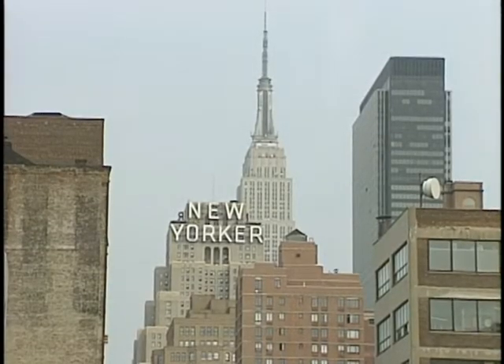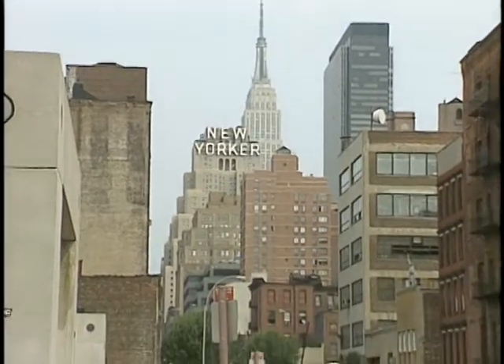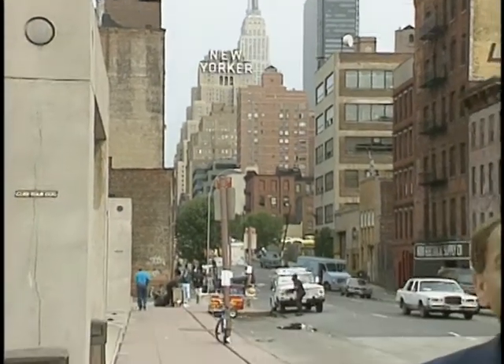In New York, everything is big. The Empire State Building, the World Trade Center, the traffic, the prices, even the computer trade shows. I guess that's why they call it the Big Apple. But it's more like the Big PC here on the west side of town by the Javits Convention Center, as more than 100,000 visitors are cruising the aisles looking for the newest and neatest hardware and software products. Today, we'll take you inside PC Expo on a special edition of the Computer Chronicles.